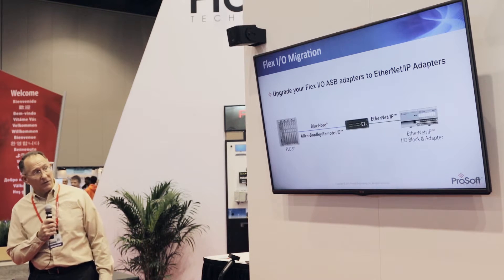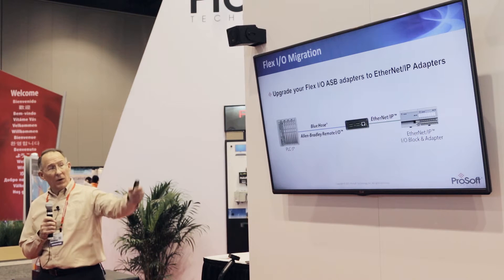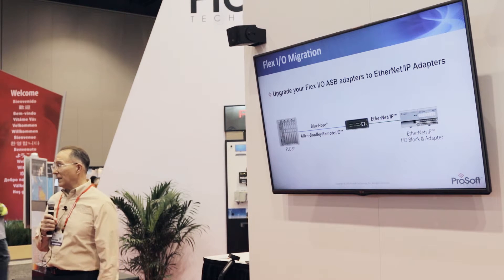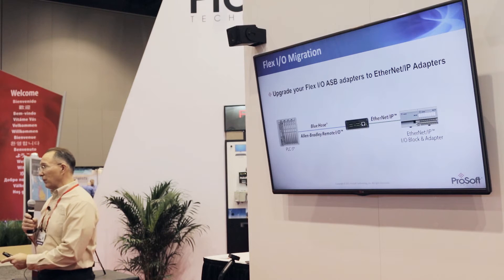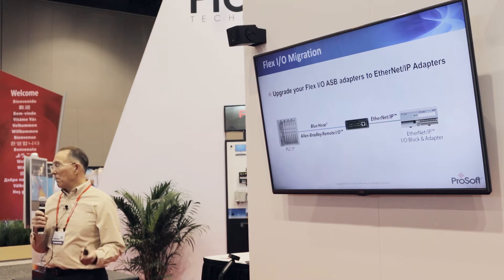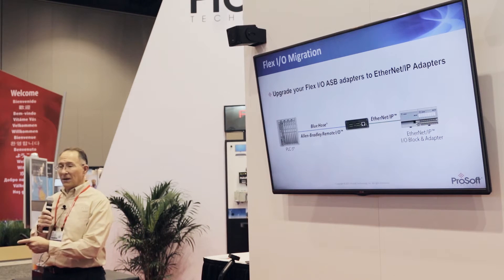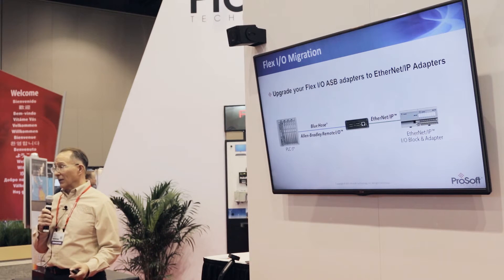The 1771 or 1794 Flex I/O ASB adapters are no longer available. If you put a new EtherNet/IP adapter in that rack, the PLC5 can't talk to it anymore — but with our gateway, you can upgrade just the head on the end of the Flex I/O rail to a new EtherNet/IP system. So now you've upgraded your Panel Views, your drives, and your Flex I/O. Down the road, the only thing left to upgrade is the PLC5 — much less risk, converting one thing at a time. If something goes wrong you can go back, whereas a full rip-and-replace means reprogramming drives, Panel Views, Flex I/O, and ControlLogix all in one session.